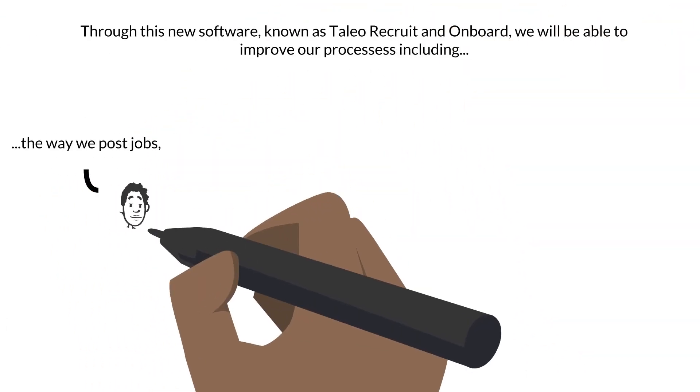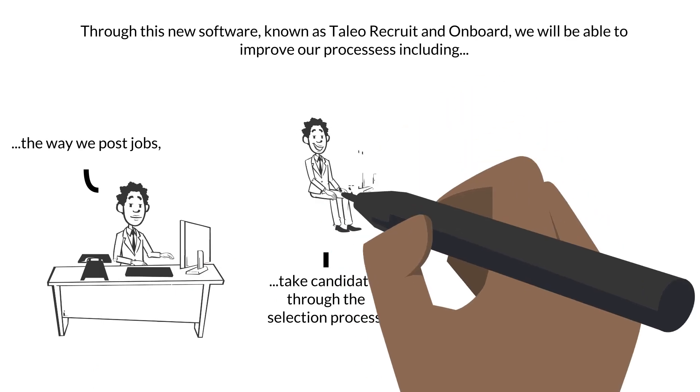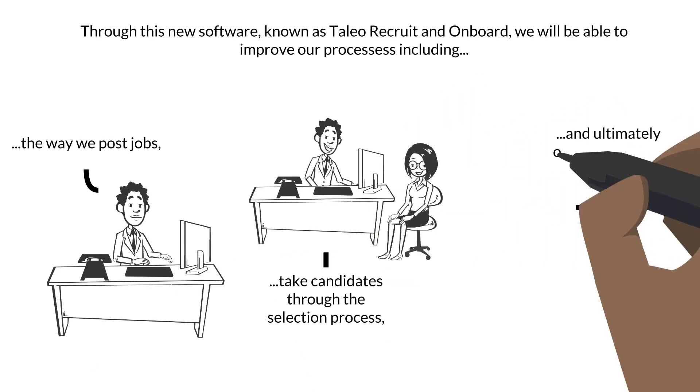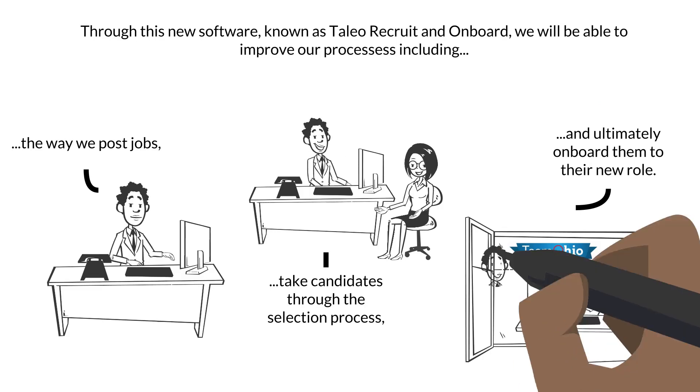Through this new software, known as Taleo Recruit and Onboard, we will be able to improve our processes, including the way we post jobs, take candidates through the selection process, and ultimately onboard them to their new role.